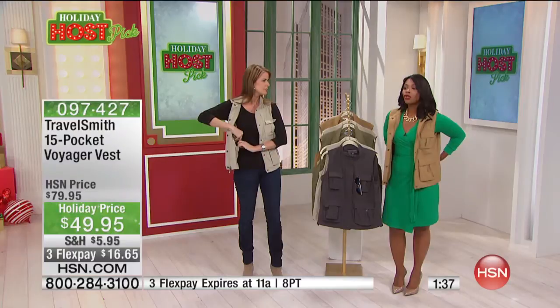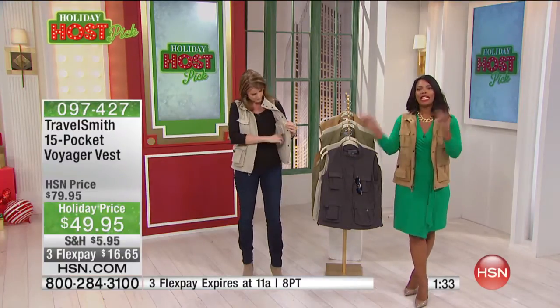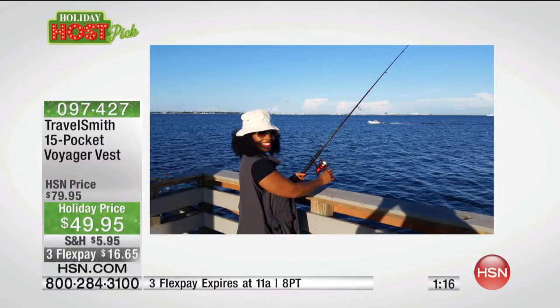You also have big pockets on the back as well. I want to show you me wearing these in action — this is me when I was wearing it out fishing. I had my phone, I had my wallet, I had everything that I needed. I even put my sunglasses in when the sun went down a little bit. I didn't catch anything, just in case you were wondering, but I had everything I needed because I'm not going to have a purse out there on the water that could fall in somewhere.